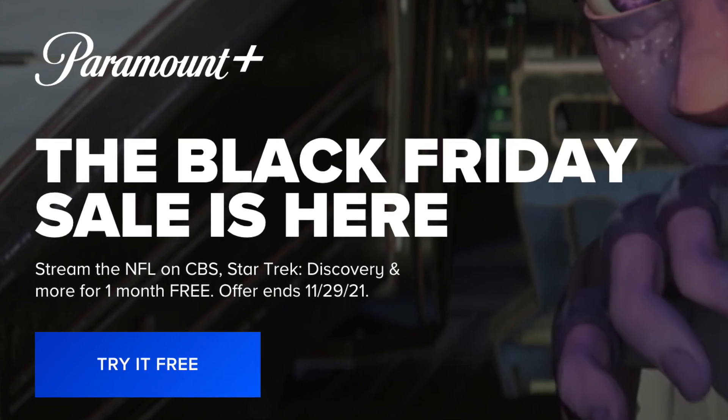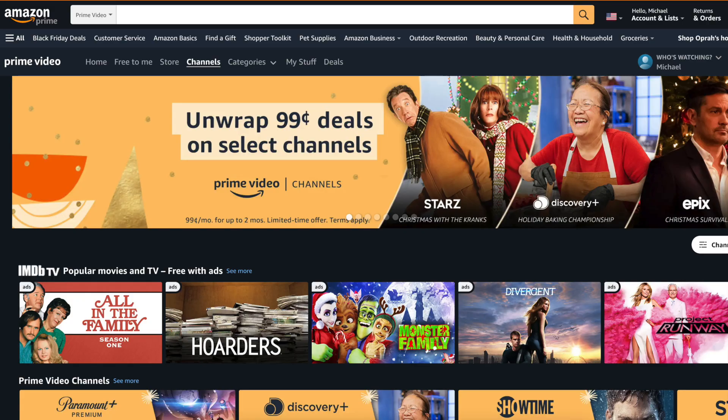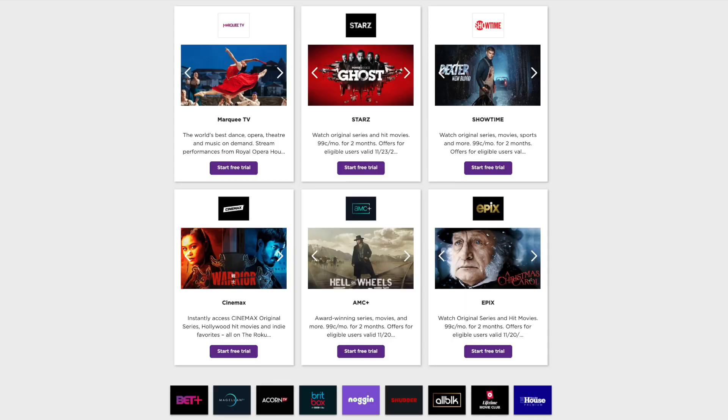If you'd like to subscribe through Prime Video Channels, they've got a bunch of deals: 99 cents for two months on various services — Starz, Discovery Plus, Epix, and more. And if you prefer to sign up through Roku, they've got a similar 99 cents for two months deal too.